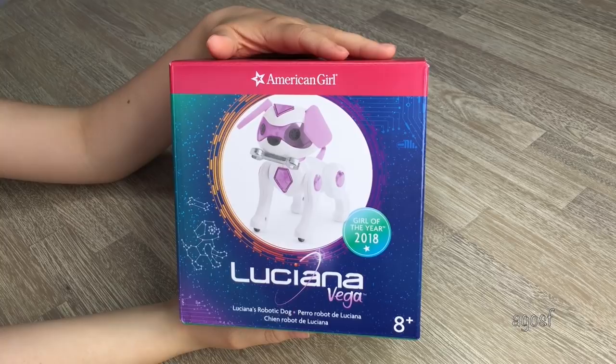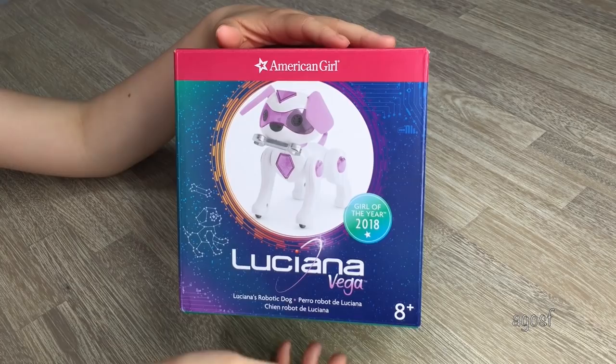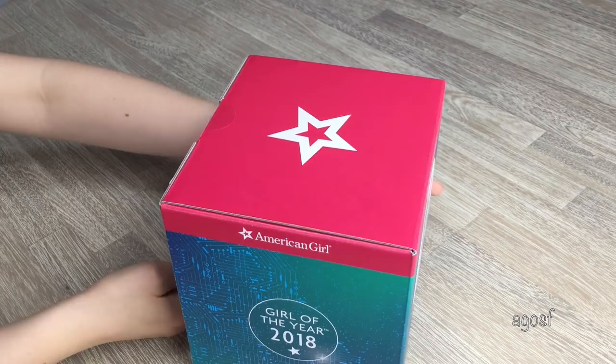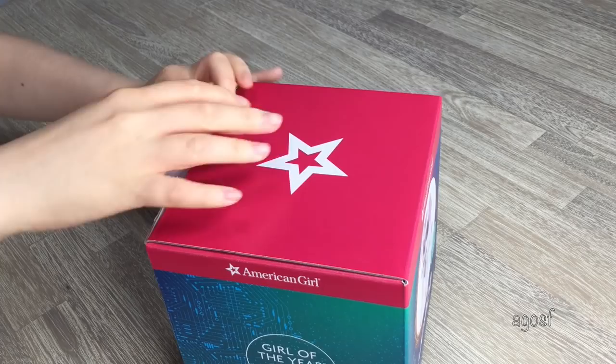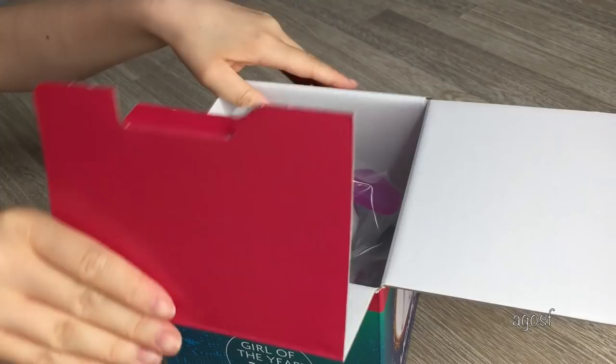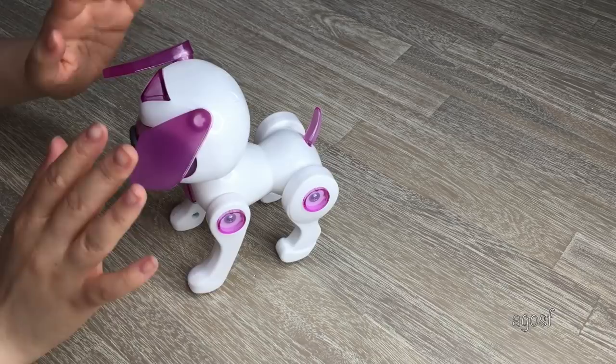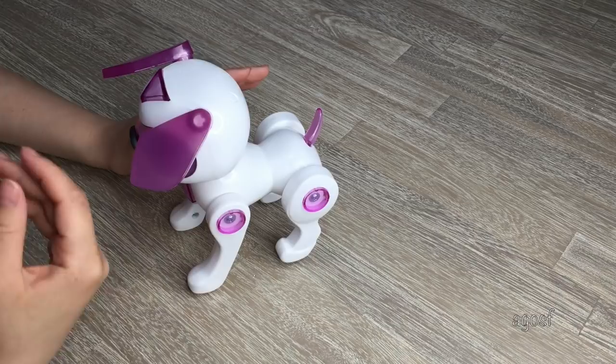The next set we will be taking a look at is Luciana's Robotic Dog. It retails for $35. On the back of the box we have Luciana with the dog, some information about it, and it can make 20 different sounds once you put batteries inside. So let's open it up.